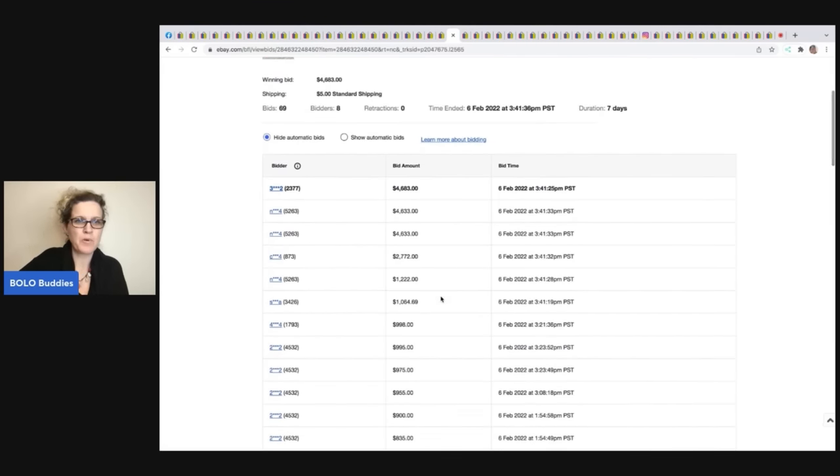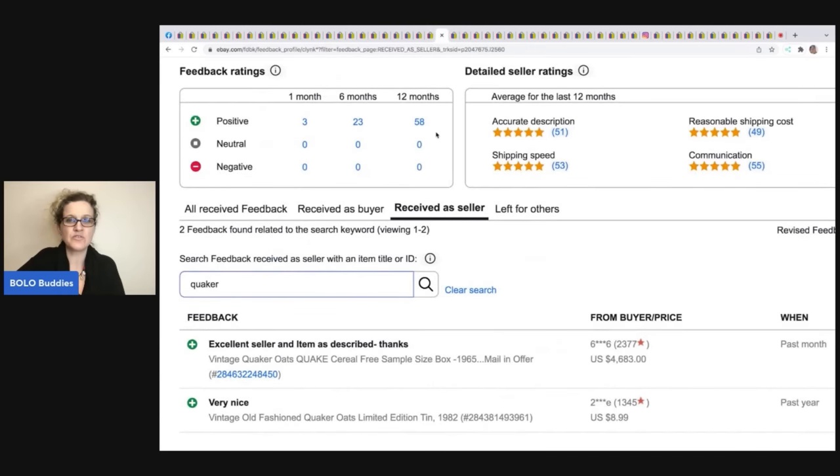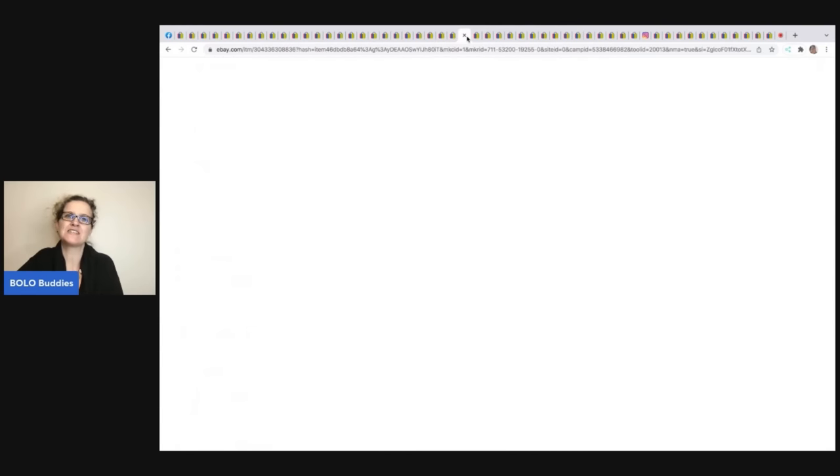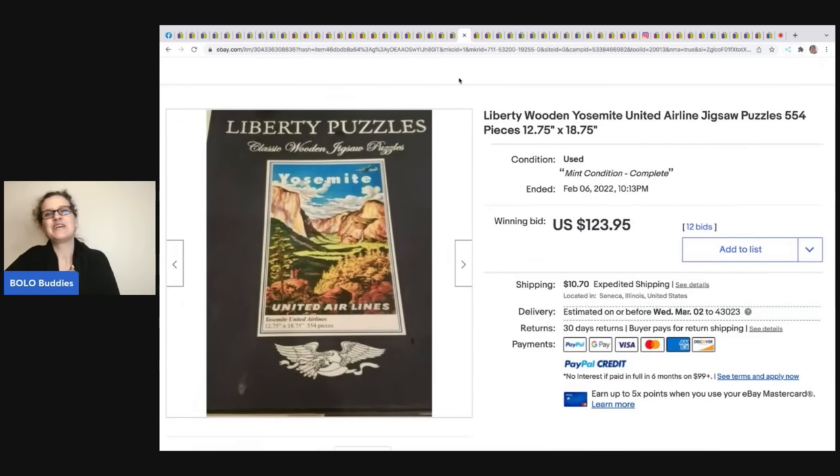You can see all the bidders had high feedback — a great indicator of a very collectible item. I checked the buyer's feedback: 'Excellent seller, item as described — cereal box.' $4,683! Sometimes people in the group say 'that's money laundering,' but you could tell by all the bidders and their feedback levels that this is absolutely a legitimate BOLO item.